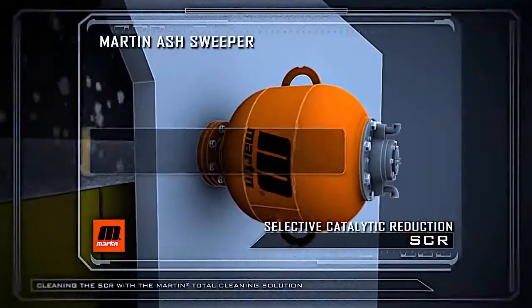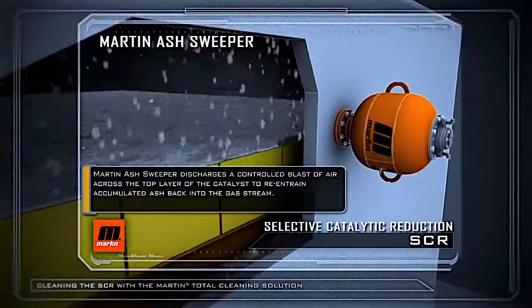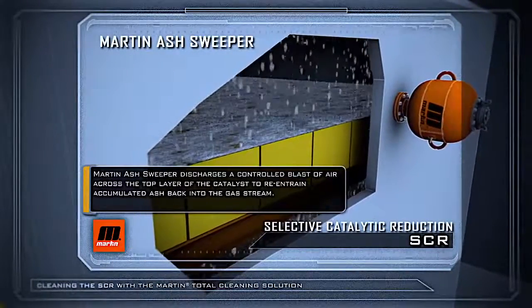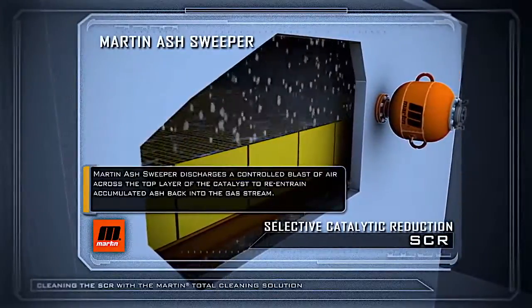Then, working like a high-powered leaf blower, the Martin Ash Sweeper discharges a controlled blast of air across the top layer of the catalyst to re-entrain accumulated ash back into the gas stream.